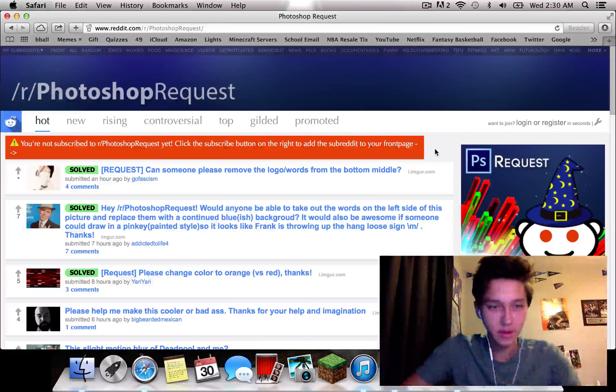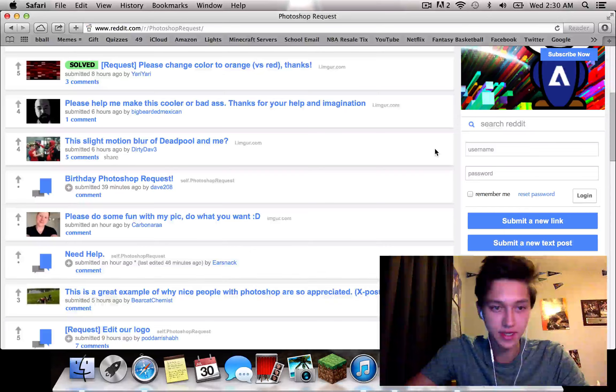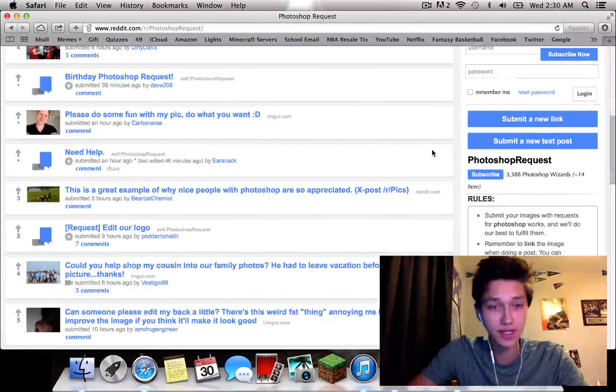What up YouTube, how's it going? I hope you're doing good. So basically on Reddit there's this page where you can go and request for people to Photoshop something for you. I make YouTube videos and thumbnails, so I have a somewhat understanding of how to use Photoshop. Since I'm a nice guy, I'm going to go on there and Photoshop stuff for people. I'm on the page now and I just need to find something that someone needs help with.